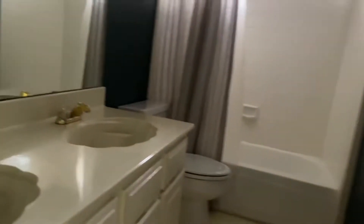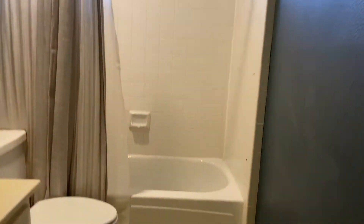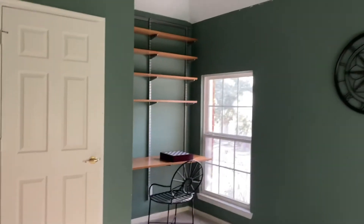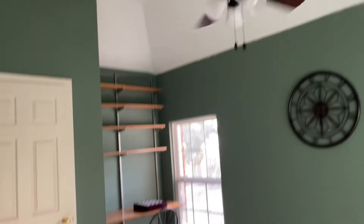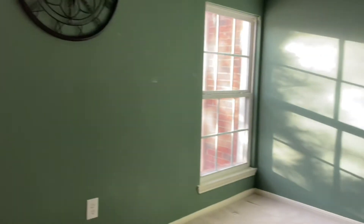Hall bathroom is vintage with shell sinks and a tub-shower combo. And this is the front bedroom. Looks like the windows on the front may have been replaced with vinyl. Nice vaulted ceilings, some shelves on this one, and a closet.